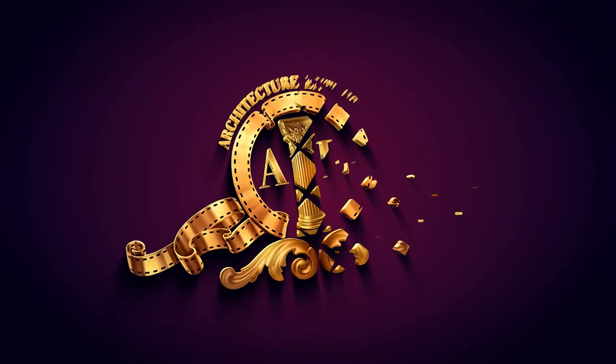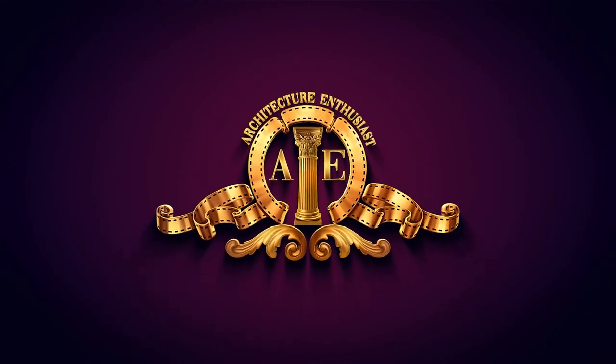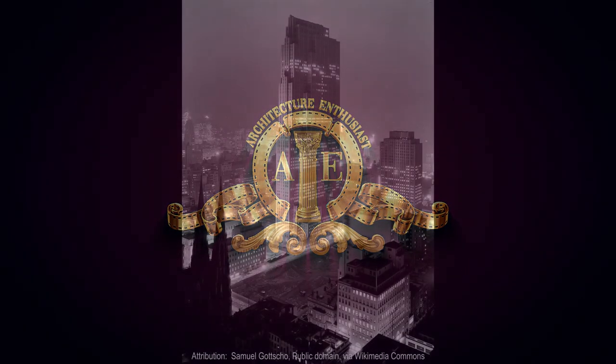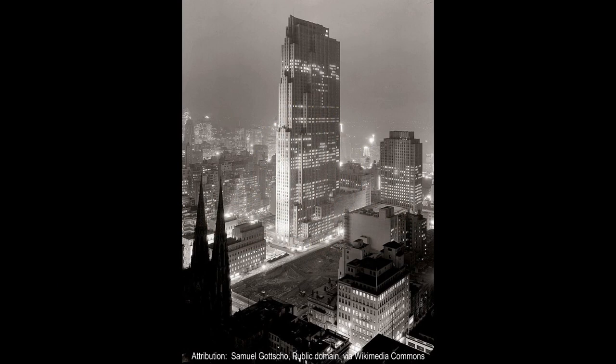Hello friends and welcome to the Architecture Enthusiast and to Rockefeller Center, designed by Raymond Hood, Harvey Wiley Corbett, Wallace Harrison, L. Andrew Reinhardt, and Henry Hoffmeister. Built between 1930 and 1939 in New York City.